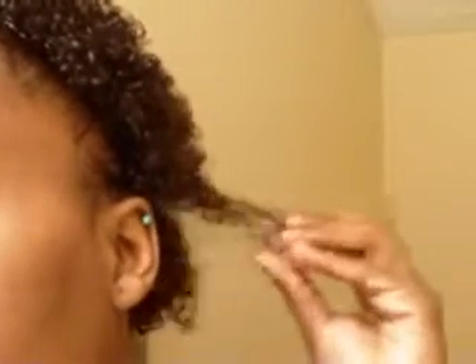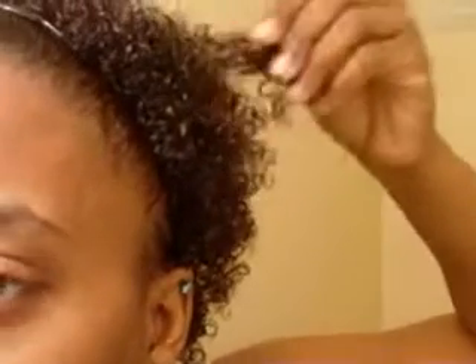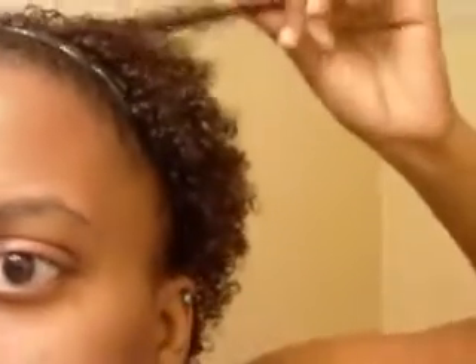There's no gel. There's no curling pudding or anything like that. This is just my natural hair state.